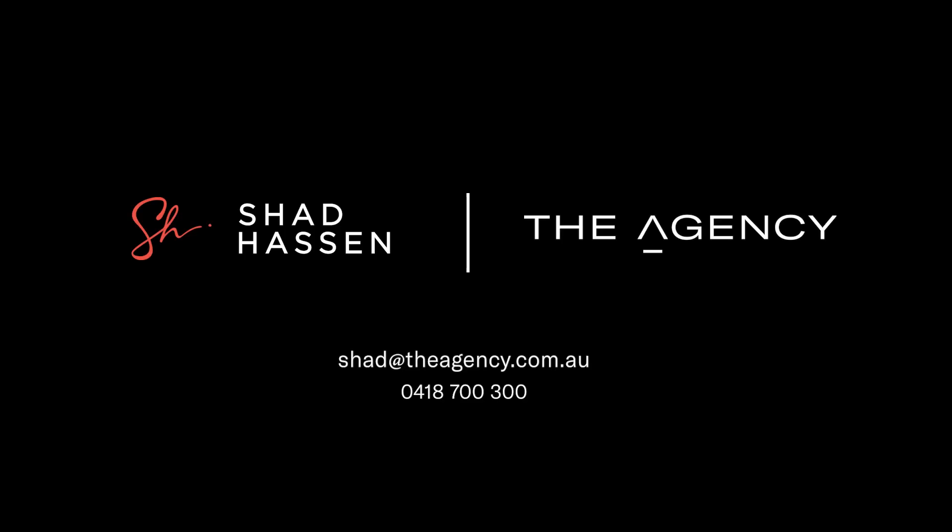As you can see, this is a fantastic apartment set in a small block of four in Petersham's most prized location. I'm Shad Hassan, and look forward to meeting you at one of our viewings.